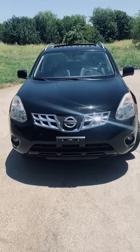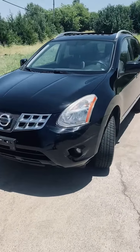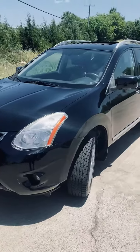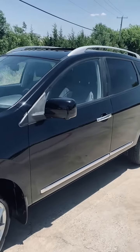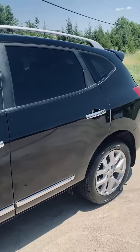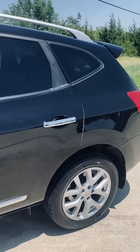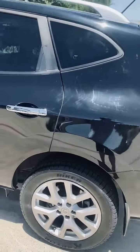This is a 2012 Nissan Rogue SL all-wheel drive with 106,000 miles. The vehicle is running. It needs nothing — it is fully equipped, so it's the top of the line Rogue. Navigation, backup camera, all-wheel drive, moonroof, heated seats, leather.